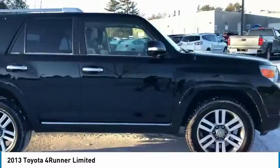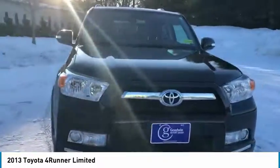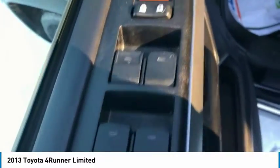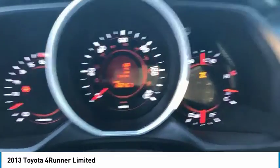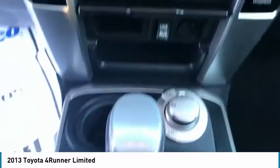This beauty will make even your house keys jealous. Drive it today. See you soon.